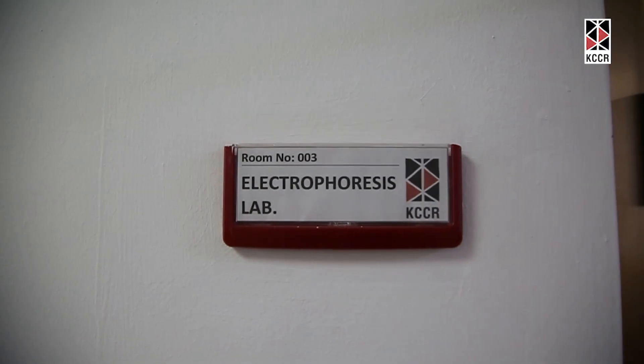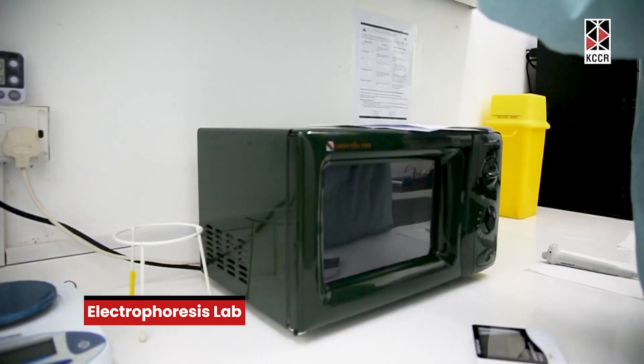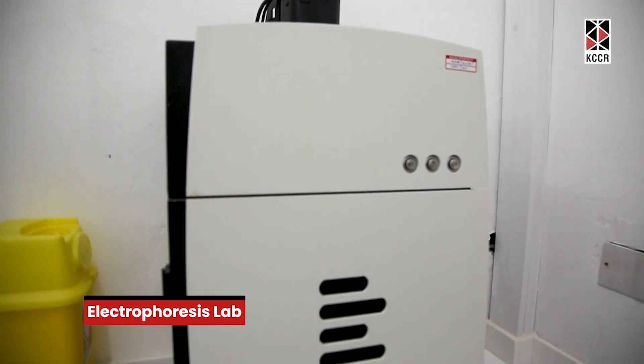This is the gel electrophoresis lab. So after you've amplified the DNA, you need to visualize the products you've produced. We cast a gel and then view under a fluorescence medium.